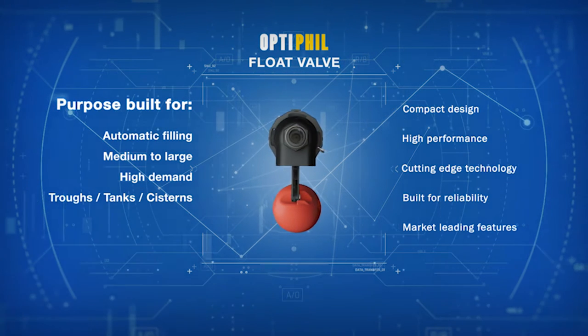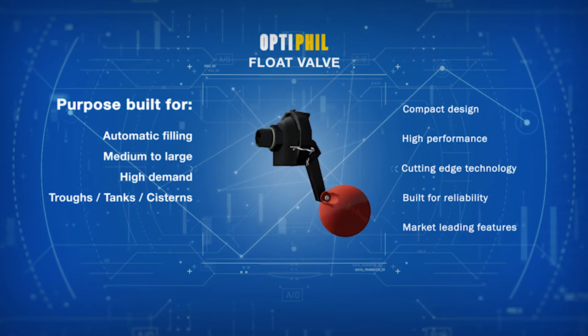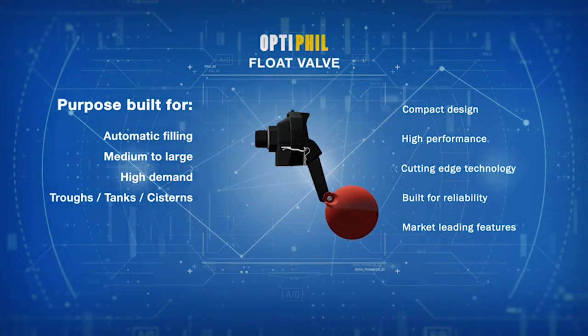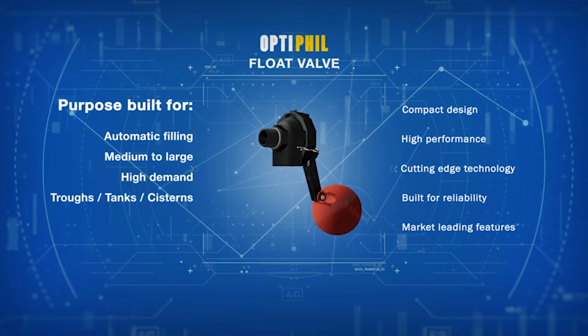Utilising the cutting edge in engineering and technology, Filmac have designed this valve to deliver reliable, high-performance results and a range of market-leading key features and benefits.